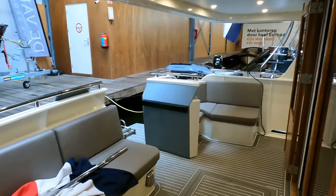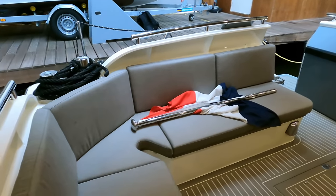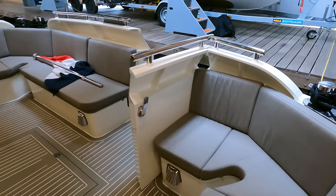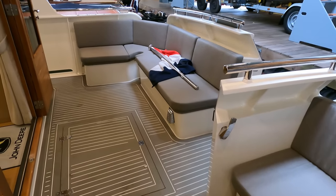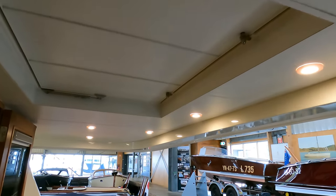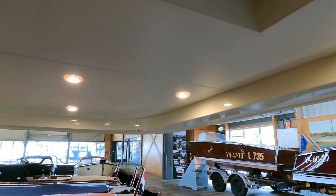Here in the cockpit we have a color-coordinated teak imitation deck shaded by the flybridge's overhang. There are two capstans on the stern, one on the port side and one on the starboard side. Note also the hatch on the deck of the cockpit that provides easy access to the engine bay. As the sun dips below the horizon, the soft glow of recessed LED lights beneath the flybridge overhang transforms the deck into a peaceful and inviting space.